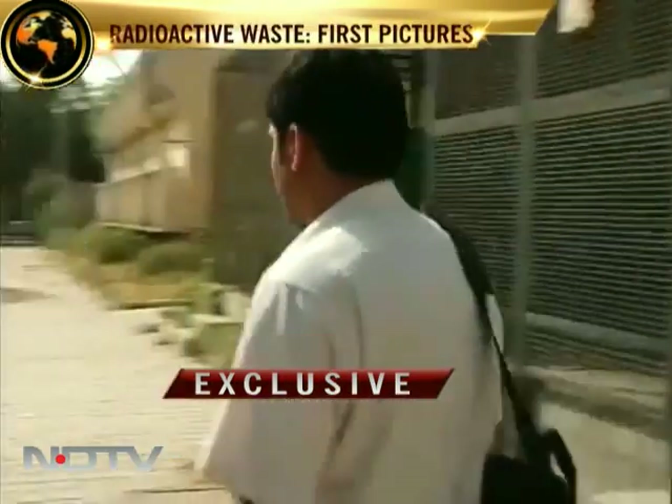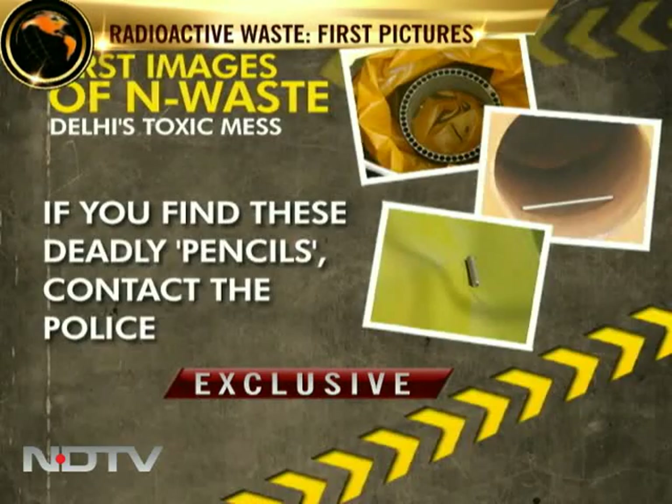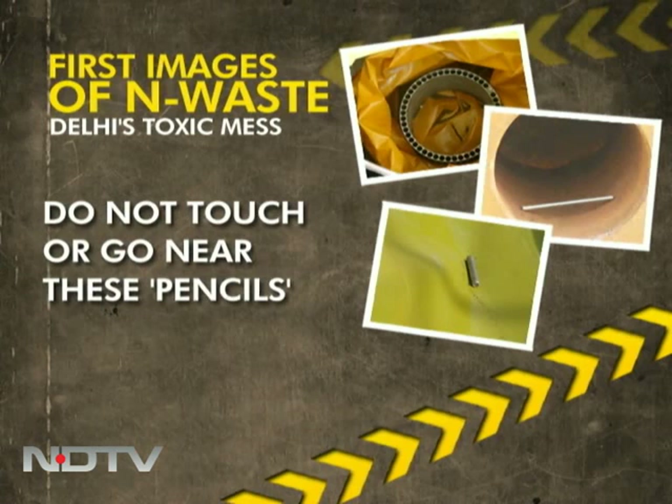The regulatory board has issued a special lookout for these pencils. If anybody has seen them or knows where these are, please inform the police and keep away from them. In New Delhi, Pallav Bagla for NDTV.